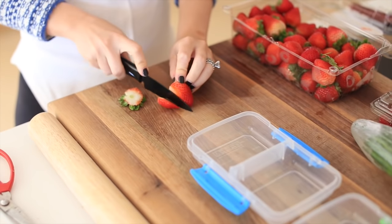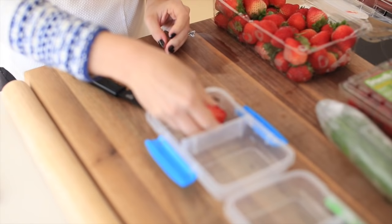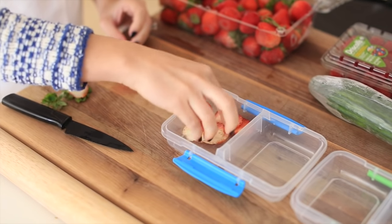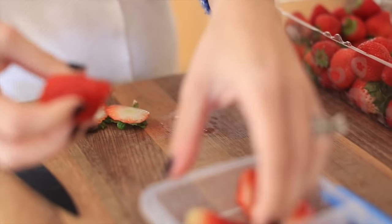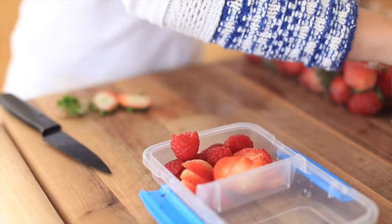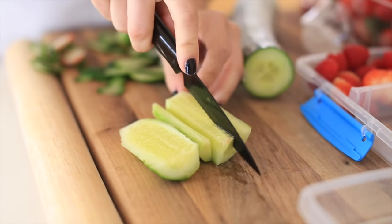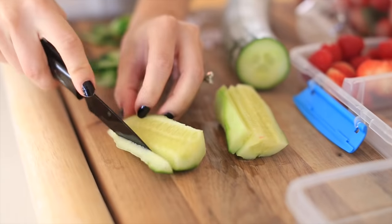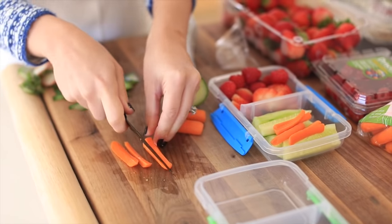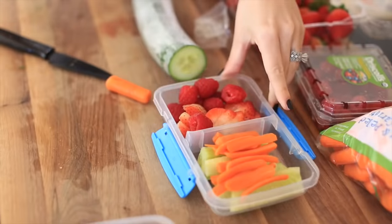Snacks are great and I definitely love to treat Oliver to crackers and various bars, but I always try to maintain fruits and vegetables as much as I can in his diet. He really loves berries, carrots, and cucumbers, so I make these little snack pods. You can add anything you want - cubes of cheese and pretzels, for example - but I try to do really healthy options since I know my son will devour berries.